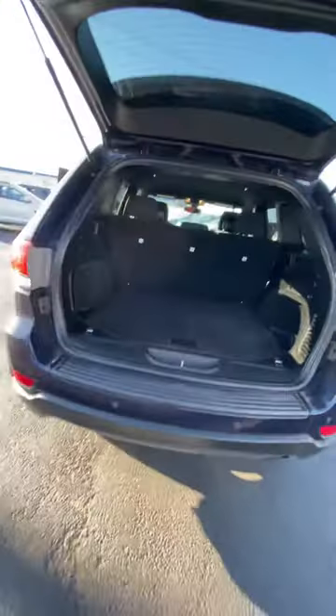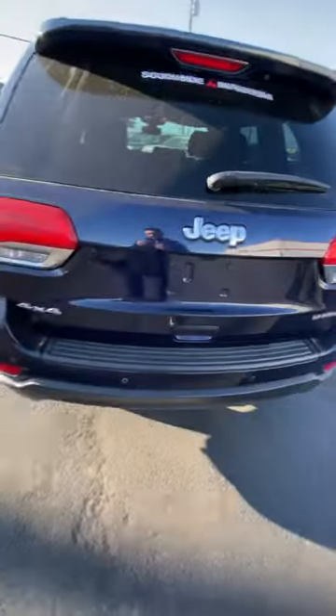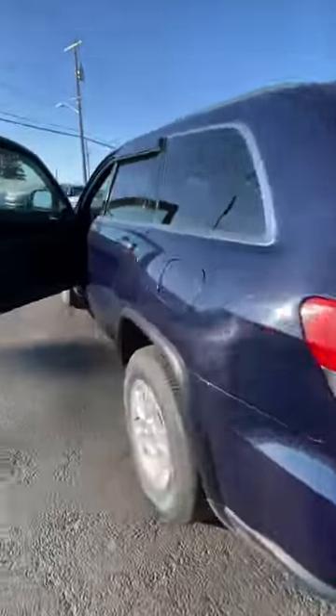It's a very clean vehicle. Anyway, this is Brandon at Southside Mitsubishi — reach out, I'll leave some contact info in the video description. If you want to come test drive it, just reach out and I'll help you out. Cheers!